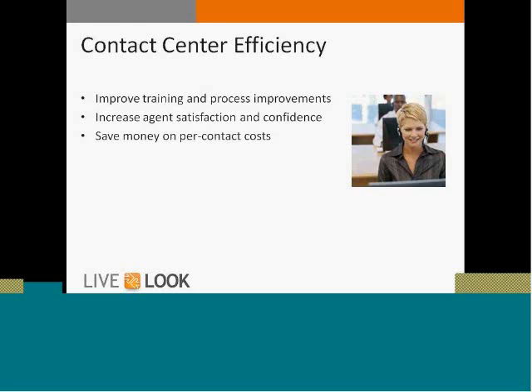Co-browse increases agent satisfaction and confidence by providing agents with the tools they need to do their best job. They're able to do their jobs more quickly, hit their KPIs better, and they love having this tool — it helps them feel more confident about the service they're providing, particularly with new agents who don't have the level of experience with the website that more senior agents do. In those ways, co-browse can save considerable costs within the contact center.